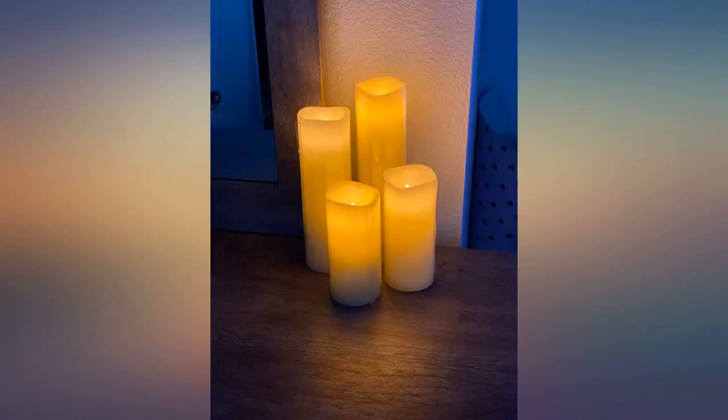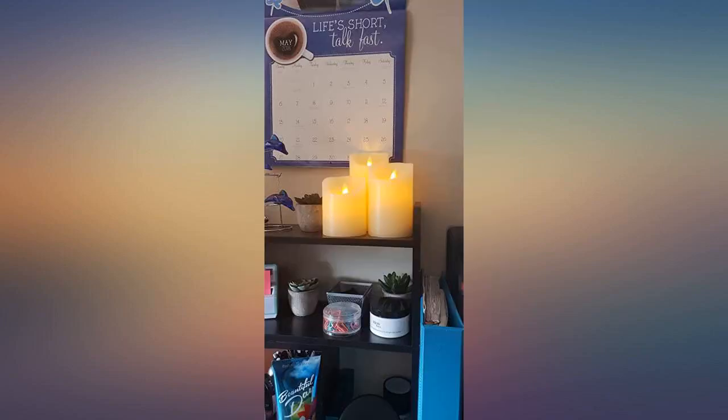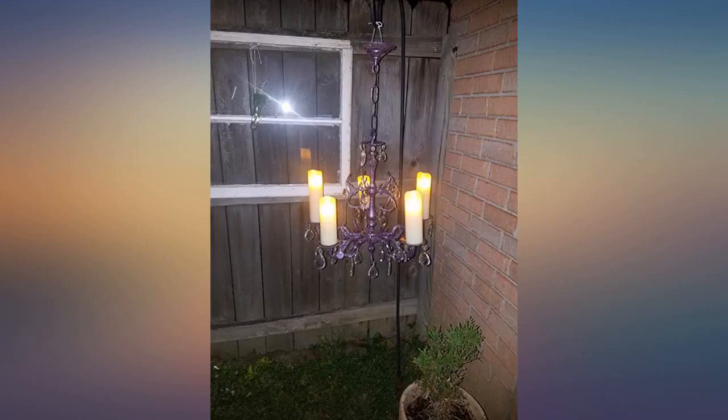These are the most realistic candles I've ever seen. I bought a set a while back and have loved them so much that I bought another set for my new apartment. My family also loves them as well, so I got them sets too. They are absolutely stunning.